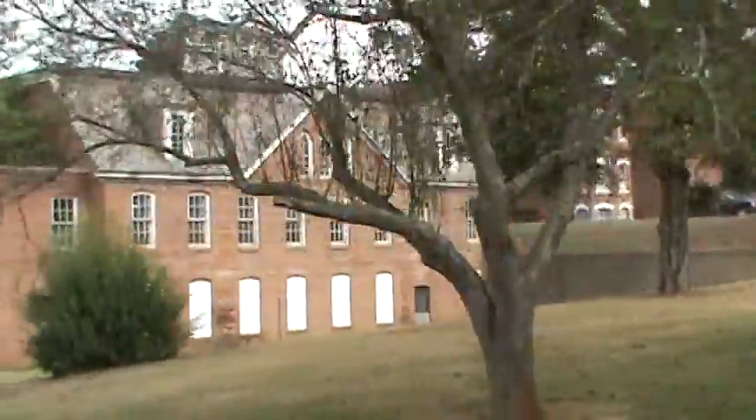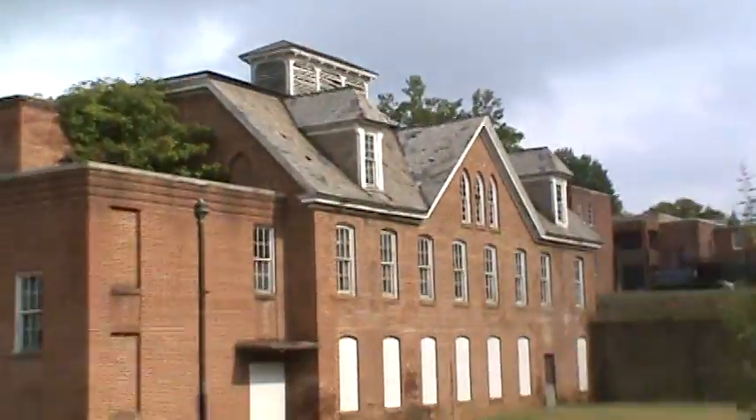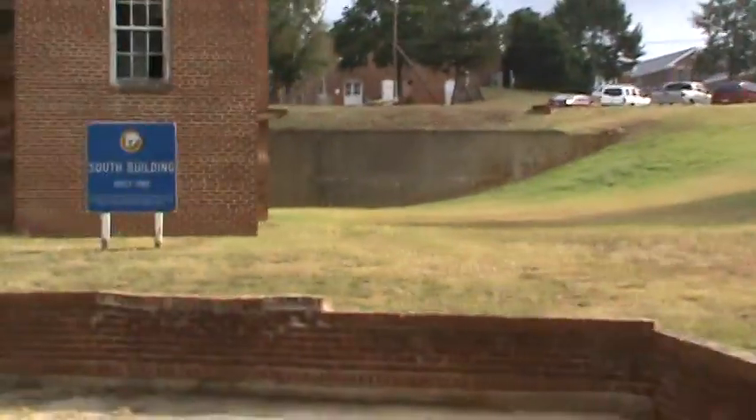This building used to house the worst of the worst insane, as it is the furthest away. Built in 1880, one of the first buildings ever built here at Broughton Hospital.